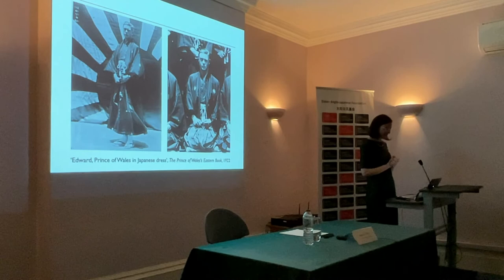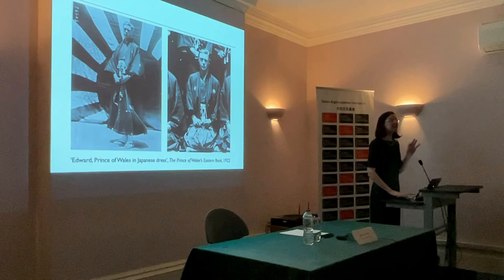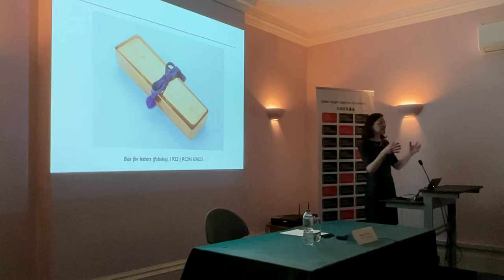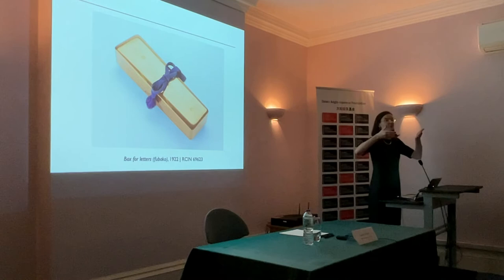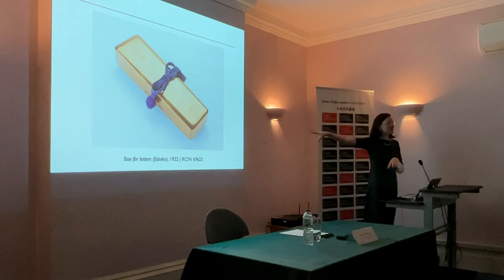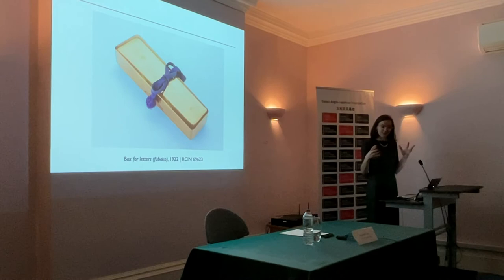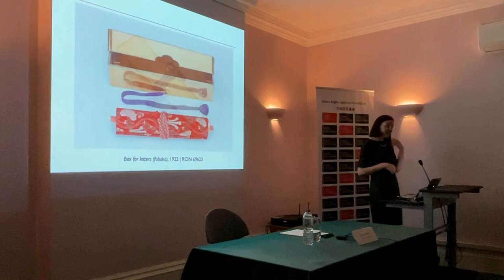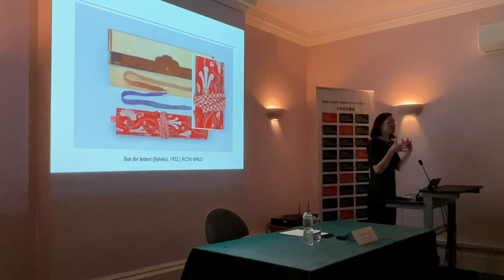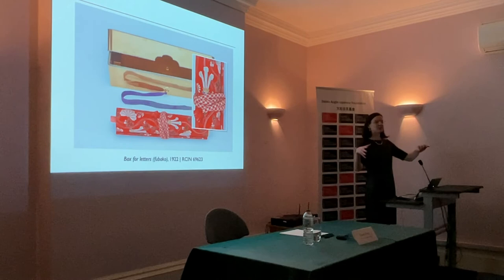While the Prince is in Japan, he's also presented with a number of completely unique objects. This box for letters is a very traditional form used in Japan from the 16th century to transport letters and documents — usually the decoration is designed to be suitably impressive to reflect the importance of the objects inside. But here we have the Prince of Wales's feathers decorating the lacquer, and this is the only known example I've found of this motif on a fubako — I believe it is unique. Even inside, the scroll contained within is decorated with brocade featuring the Prince of Wales's feathers, and the wording of the address celebrates the fact that the prince is in Japan exactly one year after Crown Prince Hirohito had been dining at Buckingham Palace during his own visit to Britain — a lovely parity.